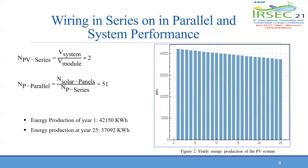The performance of the PV system is affected by the type of connection between the solar panels, either in series or in parallel. The number of panels connected in series and in parallel is 2 and 51 according to the equations on the slide. Using the software SAM, the energy produced during the first year is 42,150 kilowatt-hours, degraded by 0.5 percent every year to reach 37,092 kilowatt-hours at the end of the useful lifetime of the PV array, as shown by the graph on the slide.